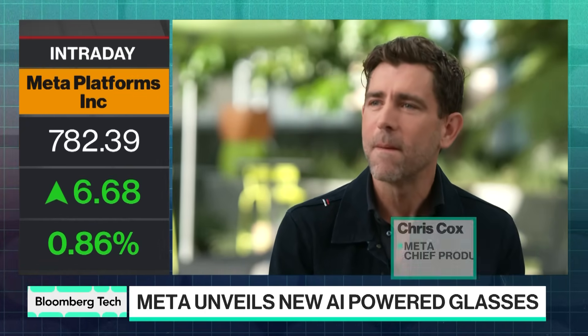Audience question: will the Ray-Ban display be available for prescription lenses? Yes. Why was that important? This is a question that's come up a lot with Ray-Bans. Around one to two billion people on earth wear glasses — a bunch wearing them as sunglasses, and a whole bunch wearing them with prescriptions.